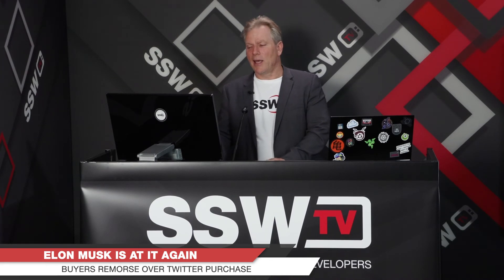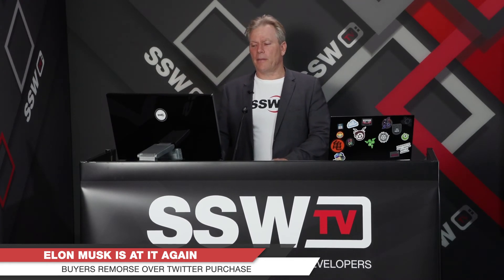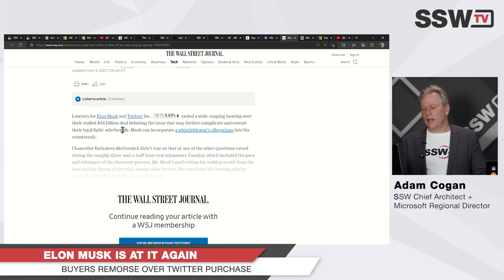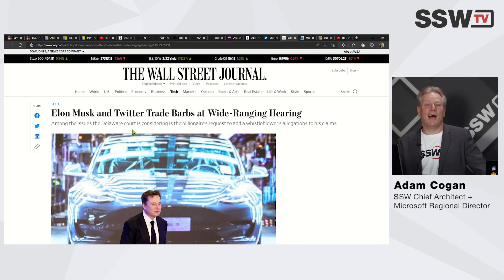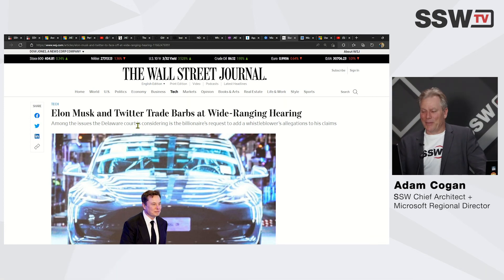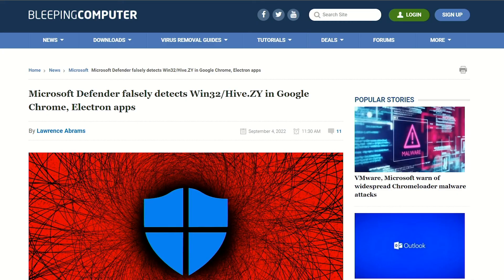Elon Musk — we've talked about this in prior months: why was he buying Twitter? Well, it seems like he doesn't like the deal anymore and doesn't want to buy it. He says it's about bots. There was a whistleblower from inside Twitter who said a whole lot of negative things, and a judgment allowed Elon to use that in his court case as he tries to get out of the $44 billion deal. My prediction: I don't think he'll get out of it.